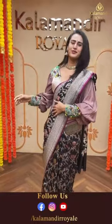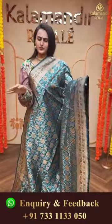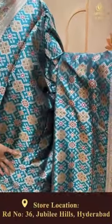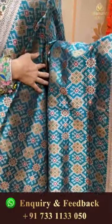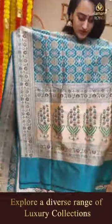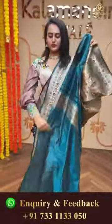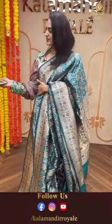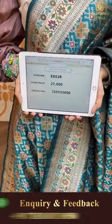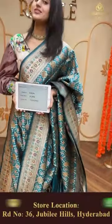Moving on to another beautiful saree in a lovely blue color. The body has amazing floral and leaf design in stunning colors. The border has floral and leaf jaal in gold zari. The pallu has a lovely brocade in gold zari, very beautiful. This has an amazing self blouse. The code of this saree is ES528 and this retails for 27,000 rupees.